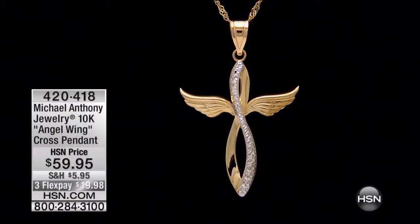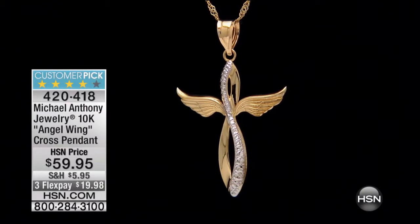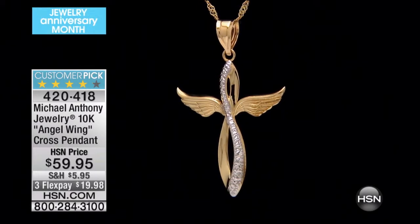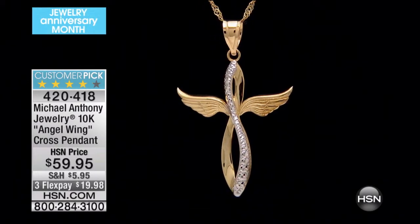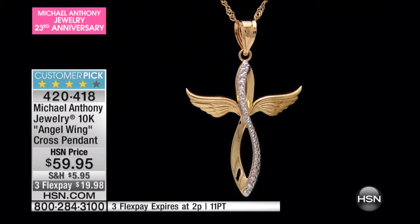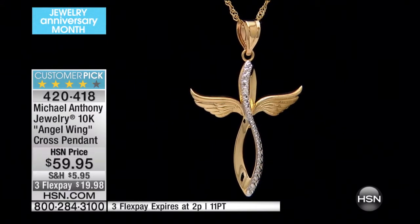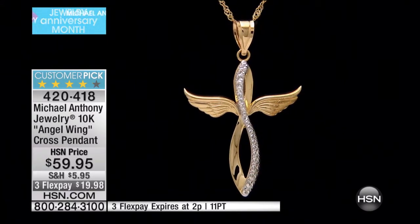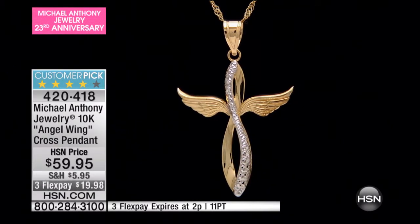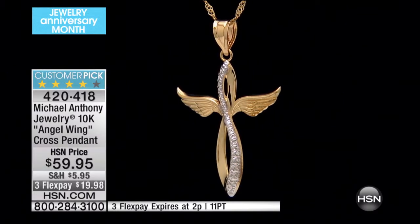We're going to talk about our Angel Wing Cross Pendant. How excited are we? Boy, oh, boy — to get this back in stock, and I know how patiently you've been waiting. And Anthony, how hard you've worked to make this come back for the anniversary show. It's $59.95, the first time it's been back since May. One airing, completely sold out, and for good reason. We added the additional flex for this special anniversary show — you can get this home for $20.